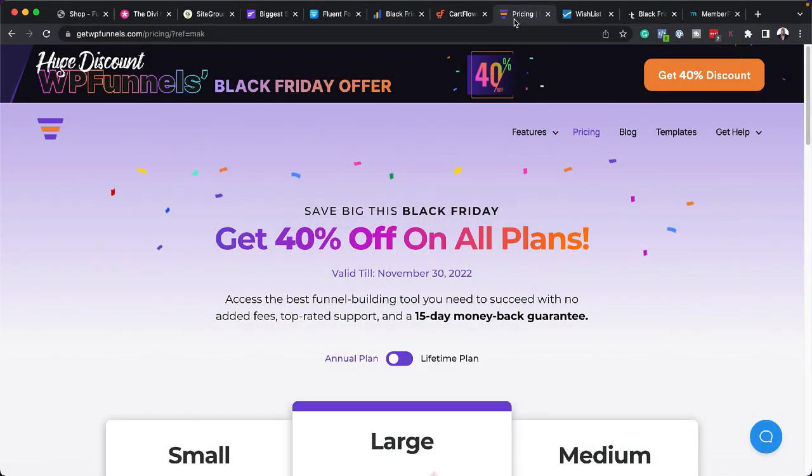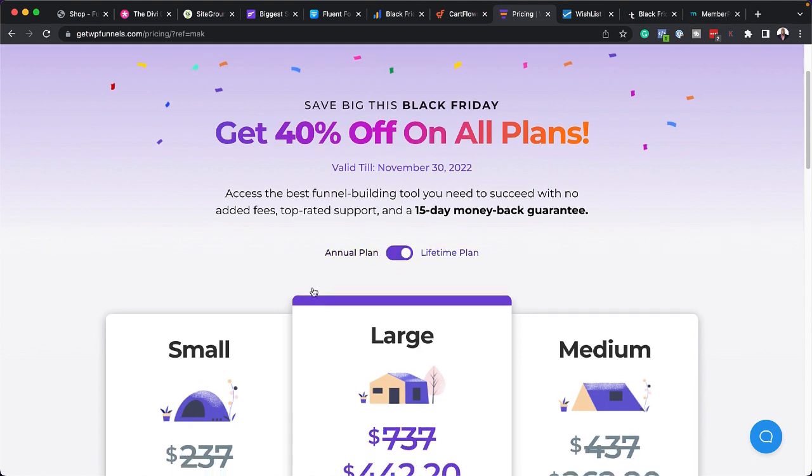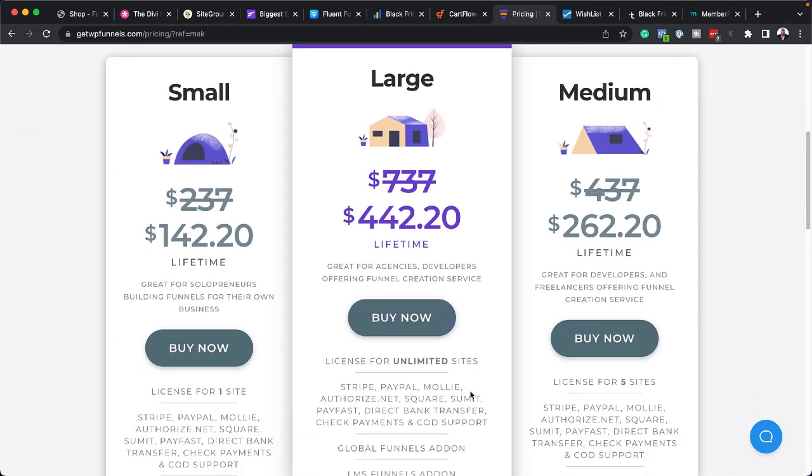This has a 55% discount — the link is in the video description. Moving on, this next one is very interesting. It's also a funnel builder, but what makes it different is it's visual — you can drag everything on a canvas and connect things with a line. It's super amazing and I'm going to do a full tutorial on it. They have a 40% discount, and you can also go for the lifetime plan at $442. It was a bit buggy at first but it's really gaining ground and is solid. I'm using it on one of my projects and I like the simplicity of WP Funnels.